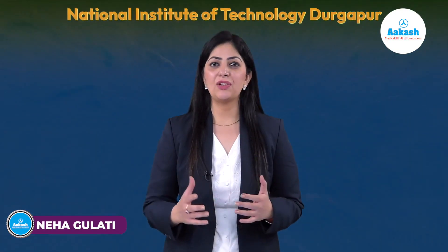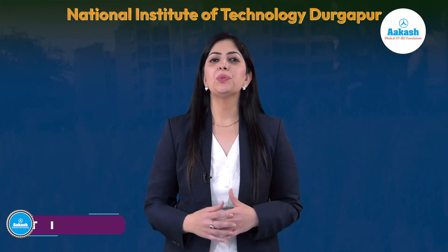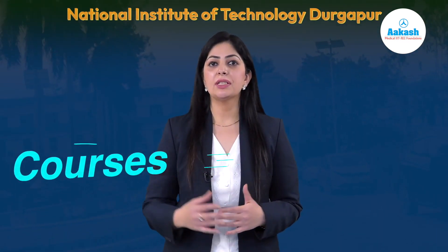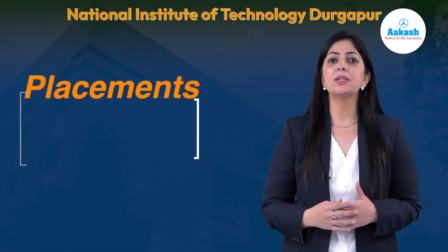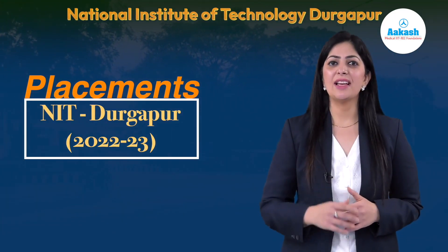Hello everyone, welcome to Akash College Review Series. Today we are going to review National Institute of Technology Durgapur, also known as NIT Durgapur. In today's video we'll discuss everything about this NIT — its campus, courses, fee structure, admission process, scholarships, eligibility, and cutoff. If you want detailed information on placements at NIT Durgapur 2022-23, do watch this video till the end.